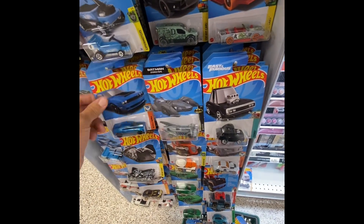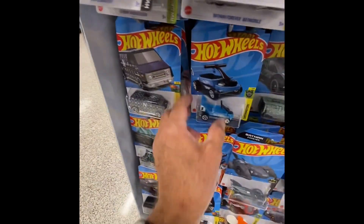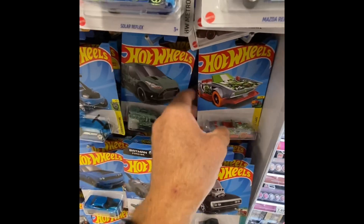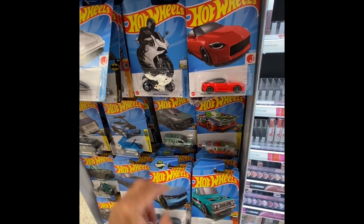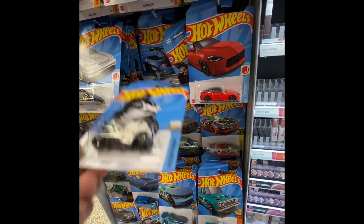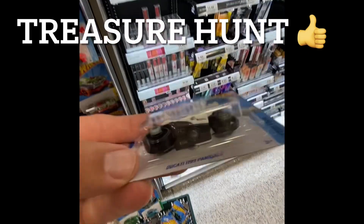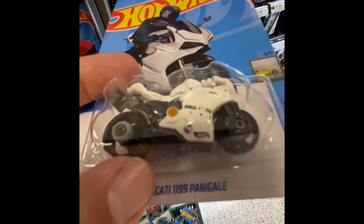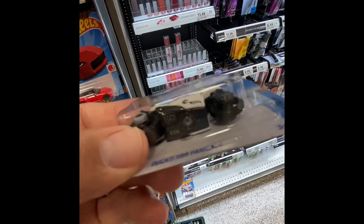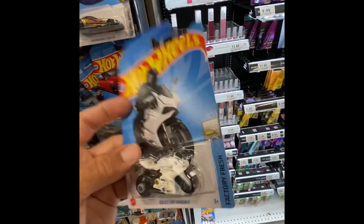I'm just trying to see if they have anything on the back ones. Wow, they really filled the pegs here. Oh I see a new motorcycle — with Ducati! Oh, I got a treasure hunt, guys and gals! Wow, there — see the little flame, the emblem? And right there is the little flame too, you can see it. I try not to get too close.